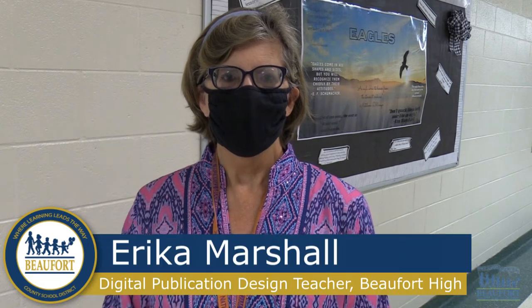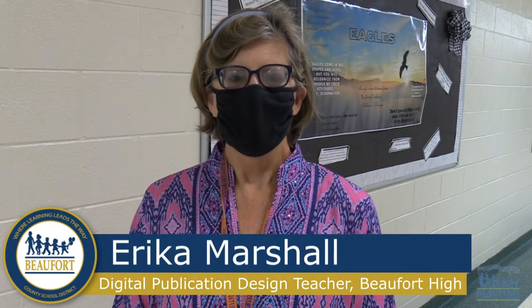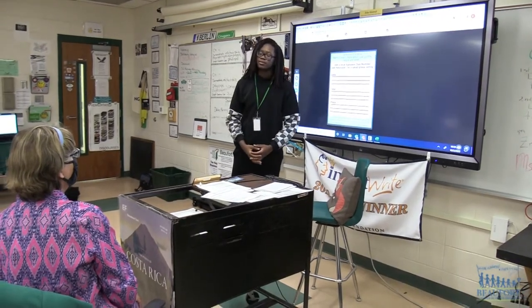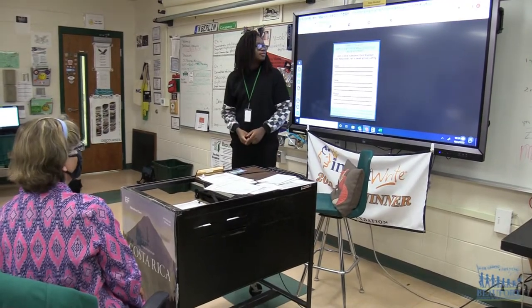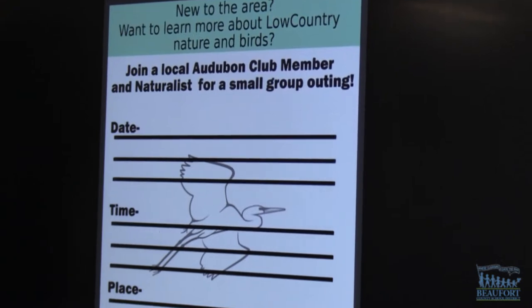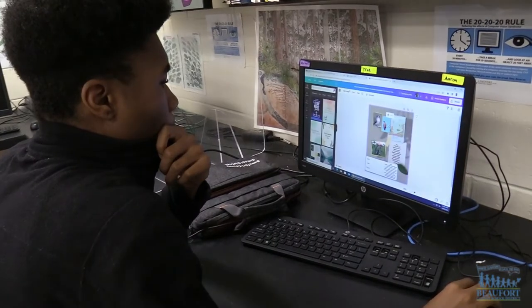I love these projects. Even though it's digital publication design, it's under a conservation heading and I try to make them aware that conservation is important and that it's also a big business — so that if they are artistic and if they care about nature, they could actually have a job for a nonprofit like Audubon, where they can get paid to do all the creations of the marketing things that they've done for class.